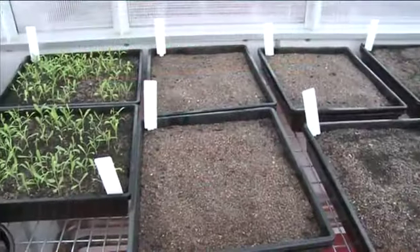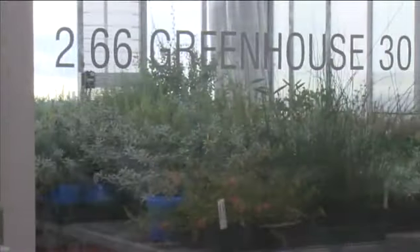The building includes research laboratories, work areas for potting and seed handling, growth rooms and greenhouses of various sizes.